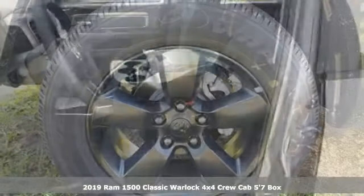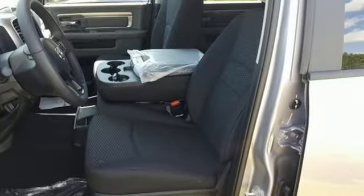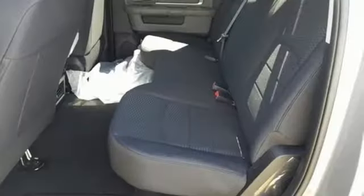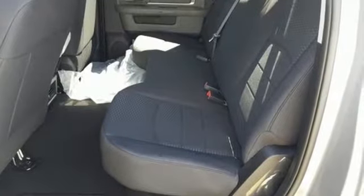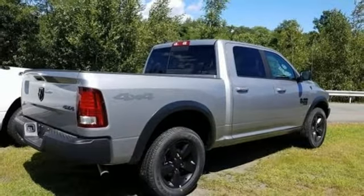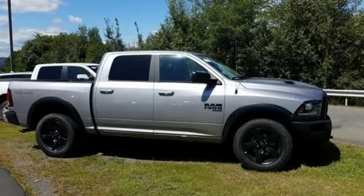It boasts an impressive list of features like these: automatic transmission, electronic shift on the fly, driver selectable mode, active grille shutters, streaming audio, power heated mirrors, dual zone climate control, aluminum wheels, heavy duty shocks, rear parking sensors, and V6 engine.